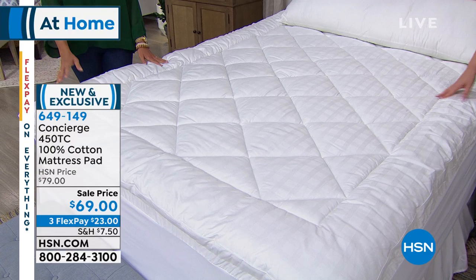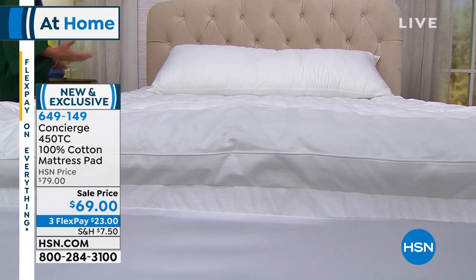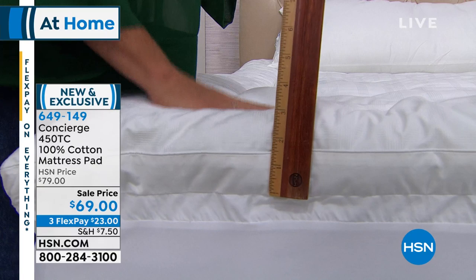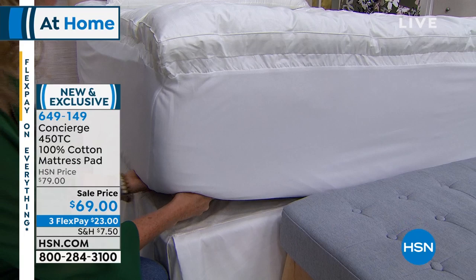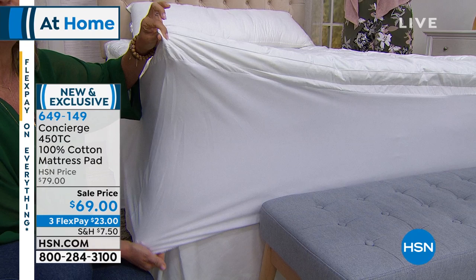This is the pillow-top version — when you look at it, it looks like a mattress with a pillow top. It's got a jacquard woven in, so it's textured. It's a 450 thread count, 100% cotton mattress pad. If you're a hot sleeper and want comfort, support, protection, and washability without heating up your bed — this is naturally breathable and naturally moisture-wicking. It has a really nice amount of fill. You can see this is going to give your mattress a whole new lift — almost four inches of loft.